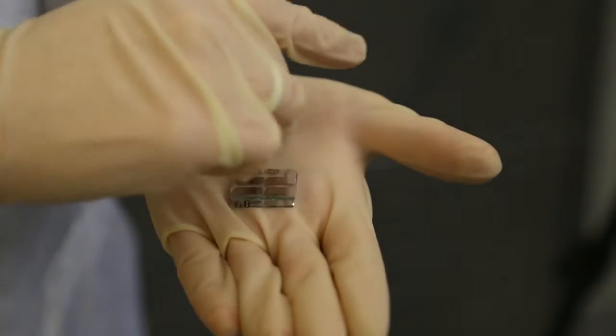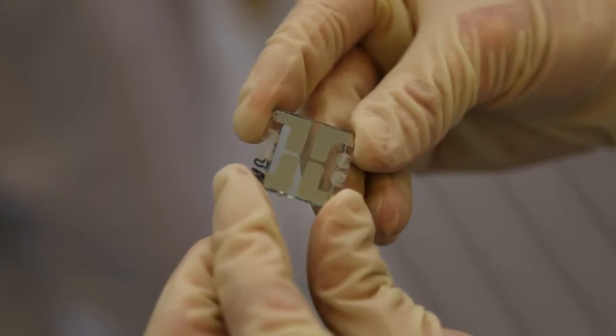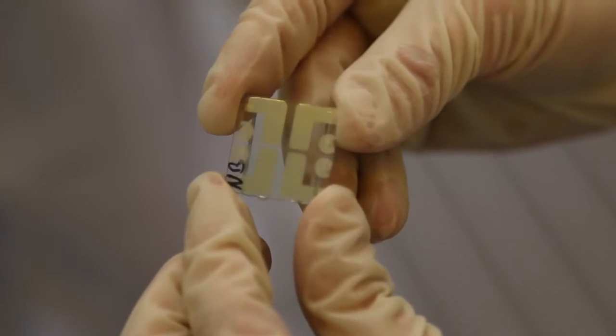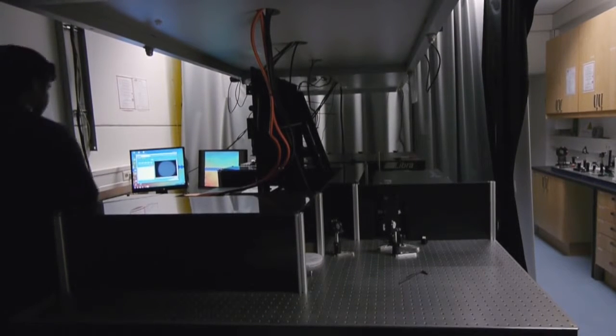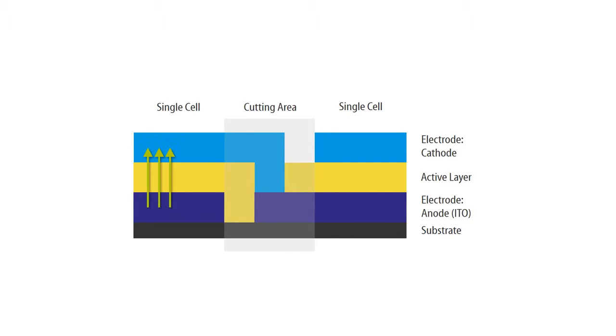Until then, there are some challenges to overcome. The larger the modules, the bigger the energy losses caused in the electrodes. One solution is provided by laser structuring: each individual layer of the solar cell or light-emitting diode is cut by a laser before the next layer is applied. In this way, a large number of small cells are produced, connected to each other by the electrodes and switched in series. By switching them in series, subsequent energy losses are minimized because the current decreases while the power remains consistently high.